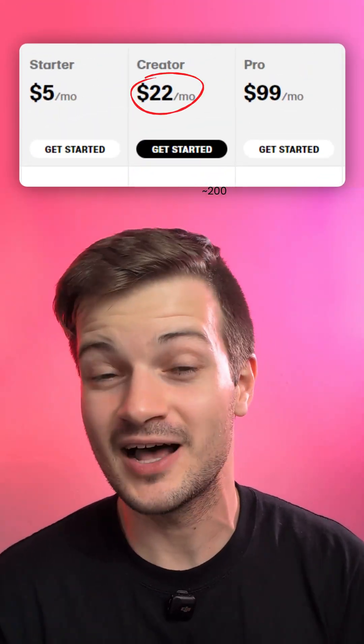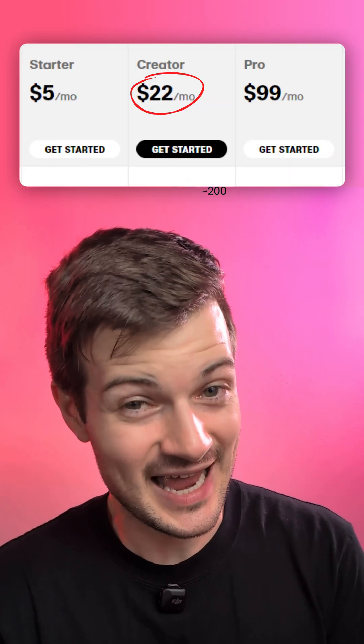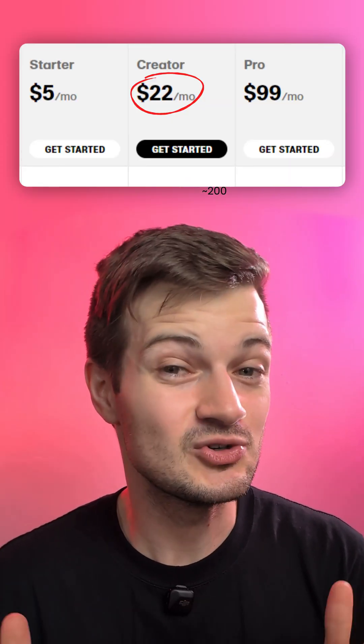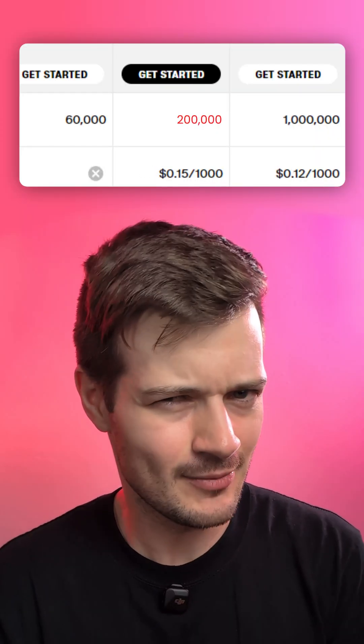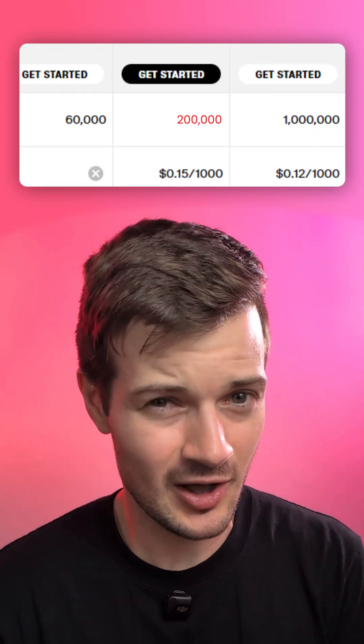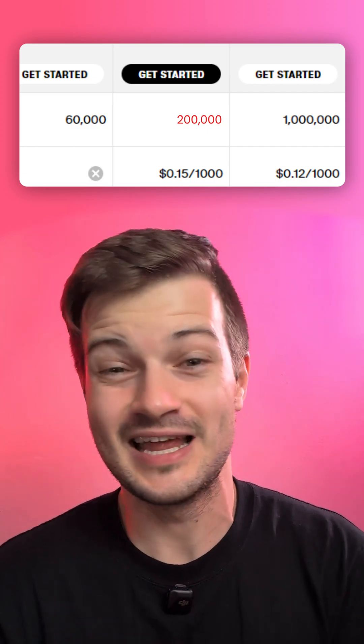One of the more popular text-to-speech providers out there is 11 Labs, but it's pretty expensive at $22 a month — that's about 1,800 rupees — and that's after your first month, and that only gets you 200 minutes of audio, about 200,000 characters. And remember, that's not necessarily usable audio because oftentimes audio needs to be regenerated. It almost never comes out perfectly on the first try.